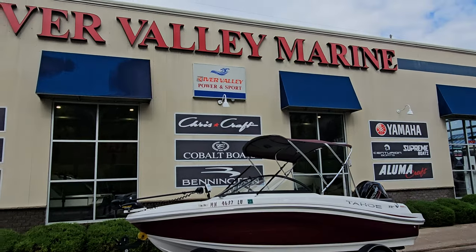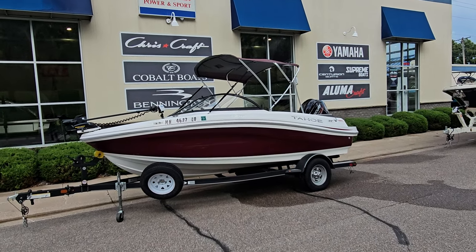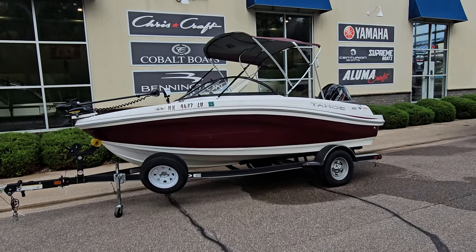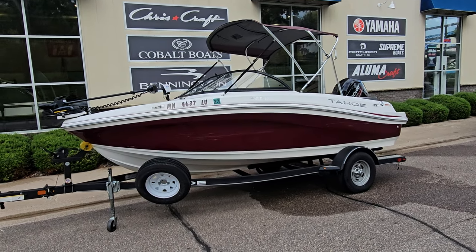Hello everybody, Zach at River Valley Marine here in Red Wing, Minnesota. Got a beautiful boat to take you through today. This here is a 2018 Tahoe 450 TF. This is a true multi-purpose boat and we're gonna show you a little bit why.